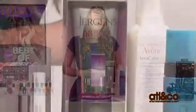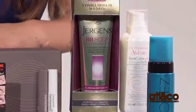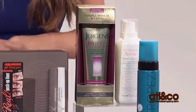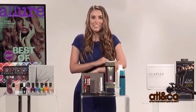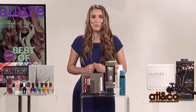Juergens BB Cream for body. A lot of people have heard of BB creams for face — they're really popular, kind of supercharged tinted moisturizers — but we'd never seen one for the rest of the body until this one by Juergens. The way it works is just like a normal lotion. You apply it after you get out of the shower, but it has tiny silicone particles that help fill in little lines, dimples, maybe a scar. It also has a drop of self-tanner to help smooth everything out and make it look really beautiful and even.